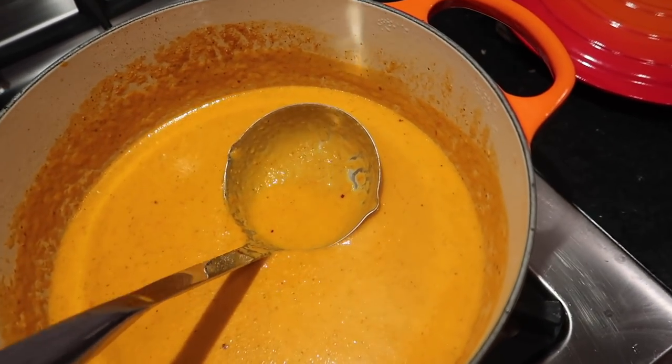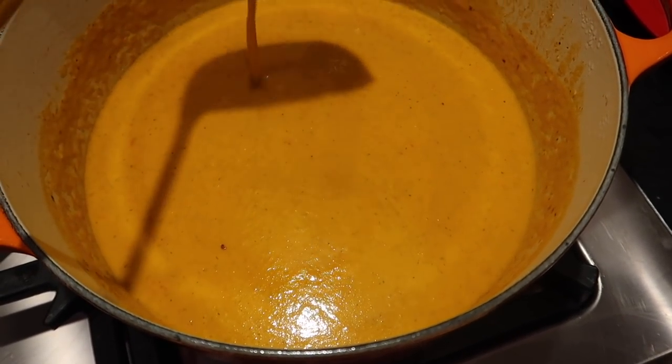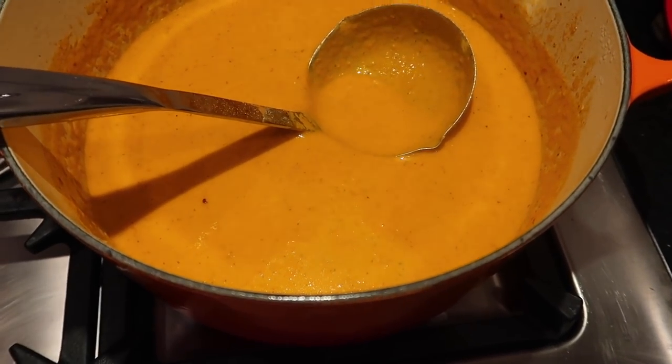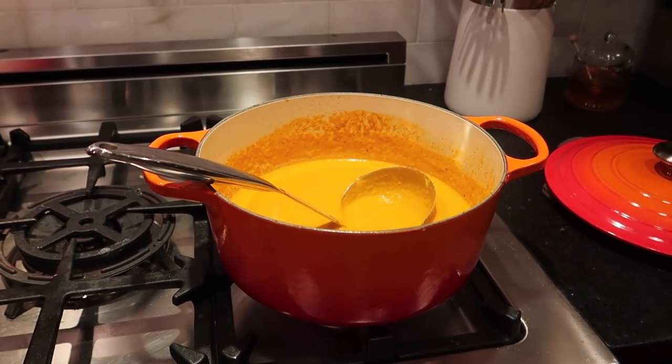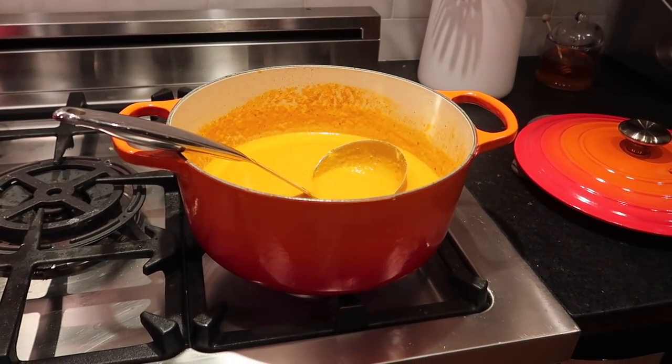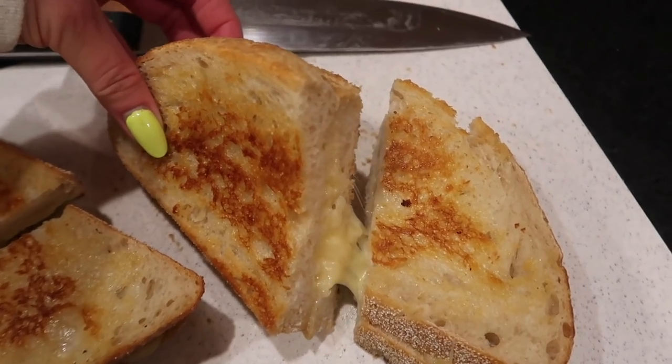The soup is done — it's so good! I put everything once it was all roasted into my Vitamix, then added it back to the pot and put it on a low simmer to heat up while I cooked the grilled cheeses. Those look so good.